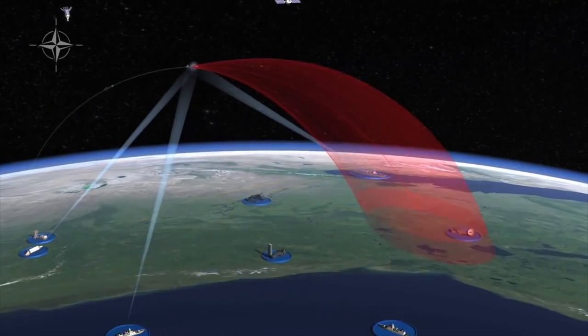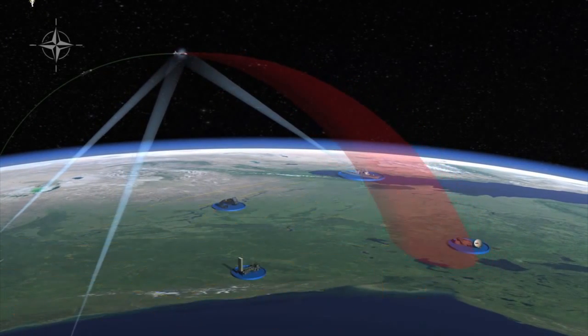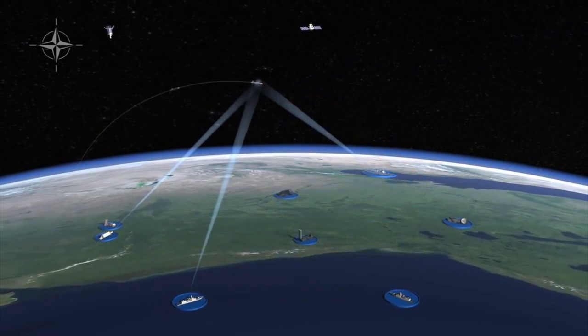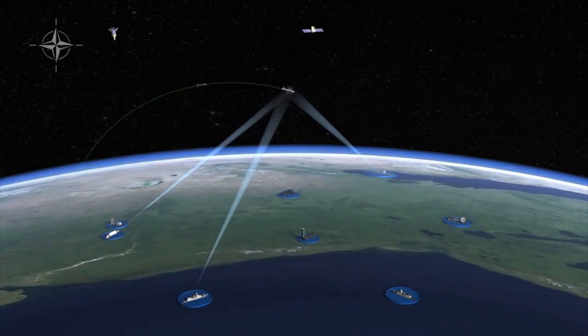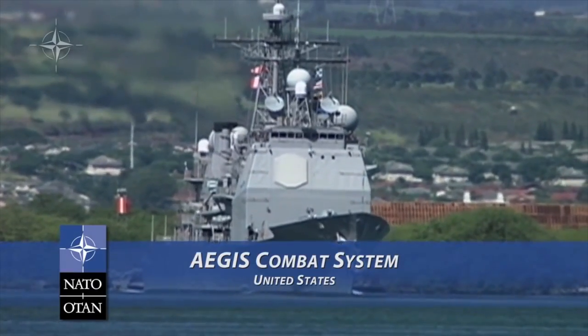As tracking continues, greater accuracy is achieved. The sensors follow the missile as long as possible and share updated information with all other systems. A key feature of NATO's Ballistic Missile Defense System is an upper-layer intercept capability aimed at destroying missiles outside the atmosphere. This is provided in part by the Aegis ships.